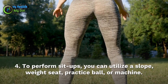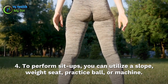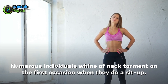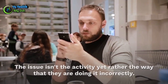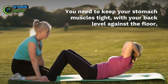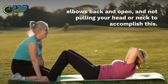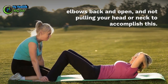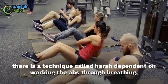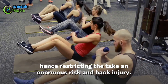Step 4: To perform sit-ups, you can use an incline weight bench, exercise ball, or machine. Many people complain of neck pain the first time they do a sit-up. The issue is not the exercise itself but rather that they are doing it incorrectly. You need to keep your stomach muscles tight, with your back flat against the floor, elbows back and open, and not pulling your head or neck. There is a technique based on working the abs through breathing, which helps limit the risk of neck and back injury.